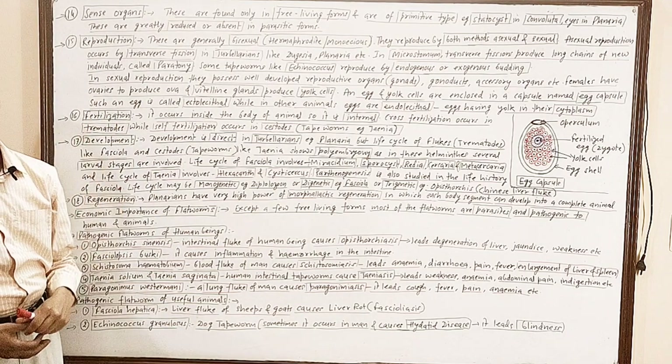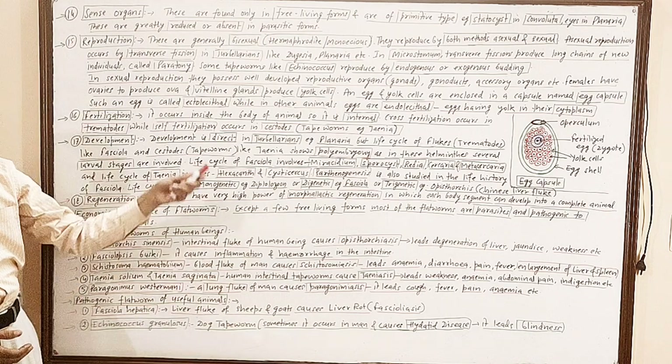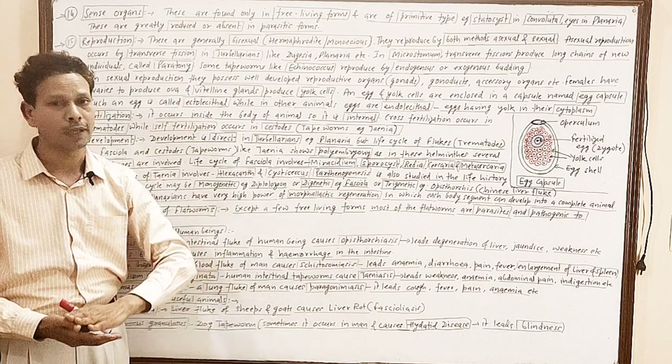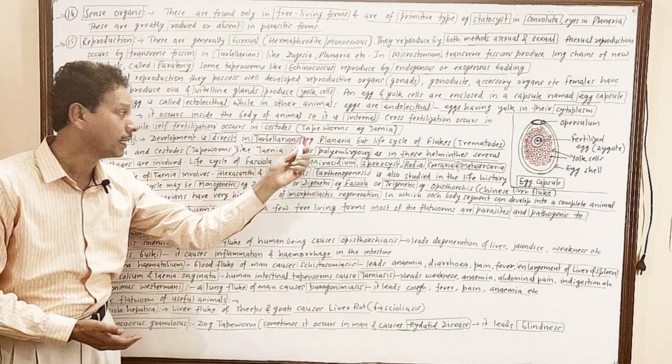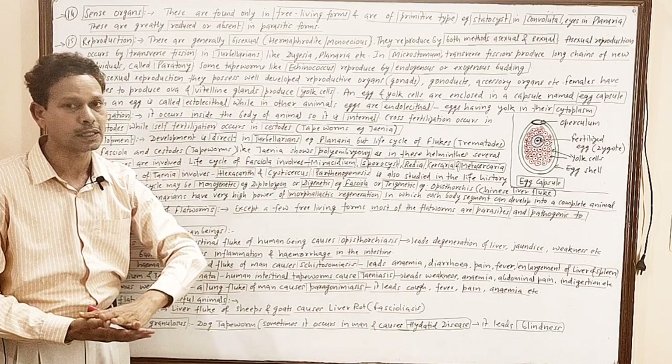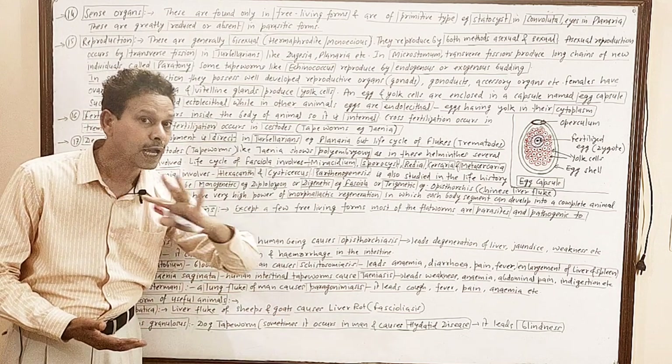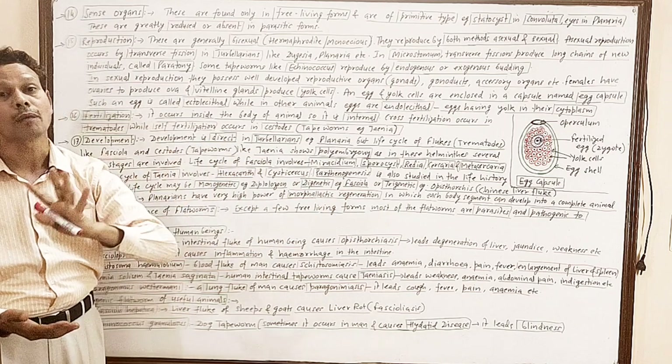Development — next important point, dear students. Development is of both types. In the case of Planaria and Turbellaria, development is direct, meaning there are no larval stages.